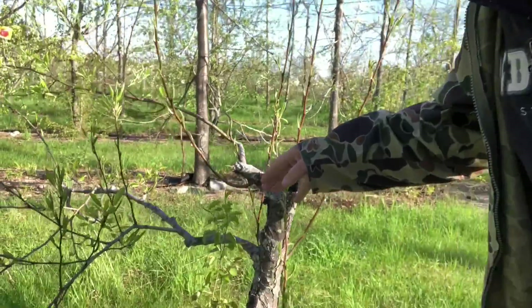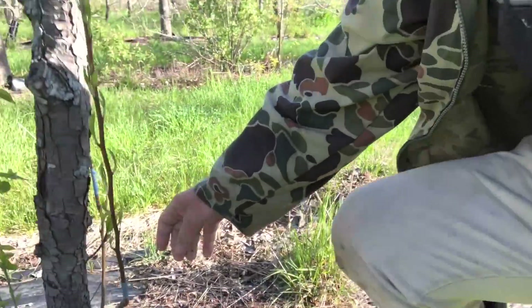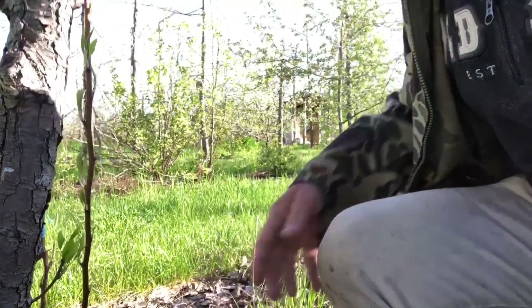Just trying to show you a little bit of the blooms as we go around. It's starting, it's exciting. Some more over-grafted pears. This one didn't work, so we came back and grafted right down. These are bud grafts, so we'll see how they take.